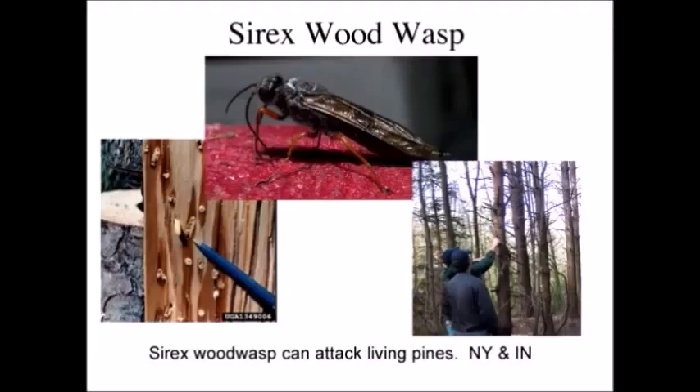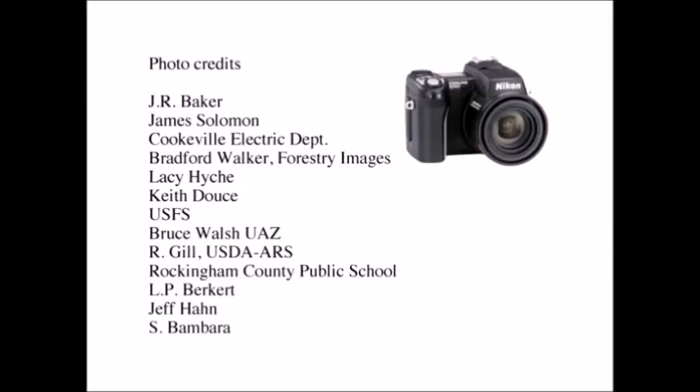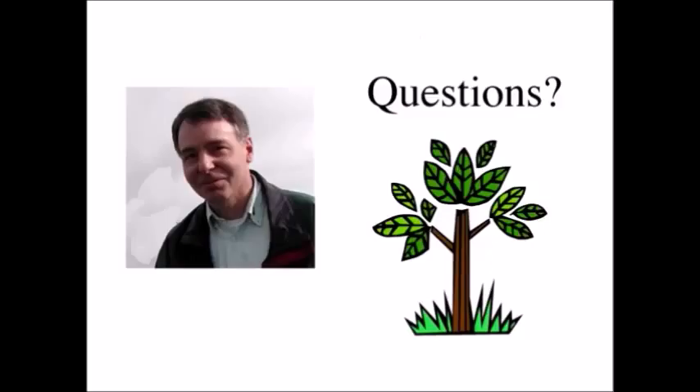I almost forgot the Sirex wood wasp — this hasn't turned out to be quite as bad as we all thought, but it's still a potential problem. This introduced wood wasp attacks living pines, and right now it's in New York and Indiana, where they are doing their best to eradicate and monitor it. We do have pines in North Carolina, so that's something we've got to keep our eye on. And that's basically the end — if you've got any questions, we can take about three or four minutes.